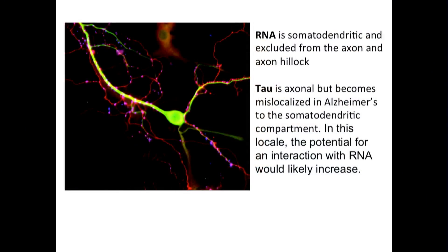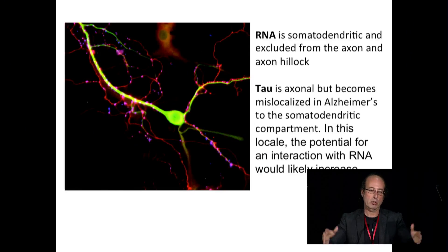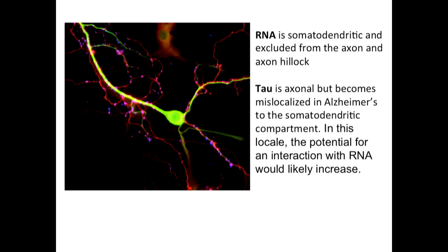Tau has the very interesting property of being in axons. It is certainly a neuronal protein, but within a special domain in the neuron — the axon — where the action potential is propagated. The axon tends to exclude RNA for the most part, particularly in mammals, whereas RNA tends to be in dendrites. However, in neurodegeneration, tau will often move into the dendrites, where it can now become exposed to RNA and possibly interact.